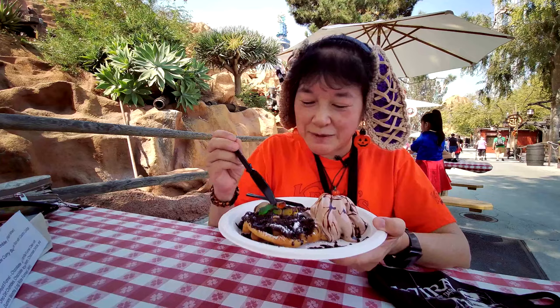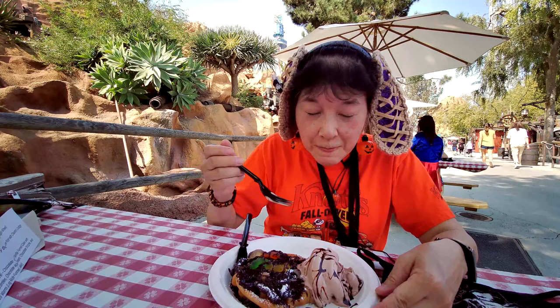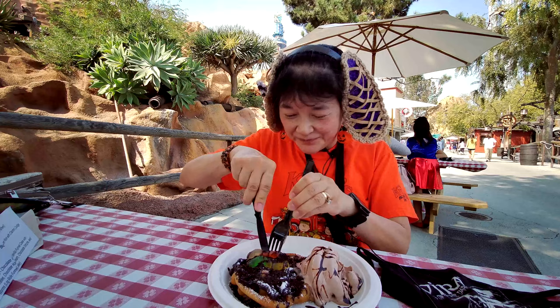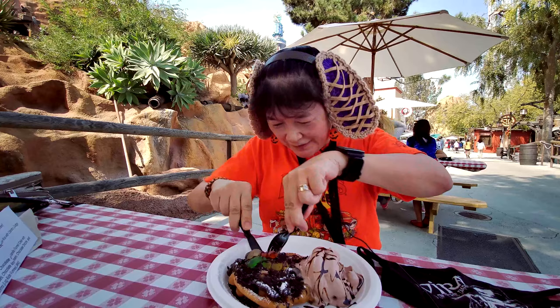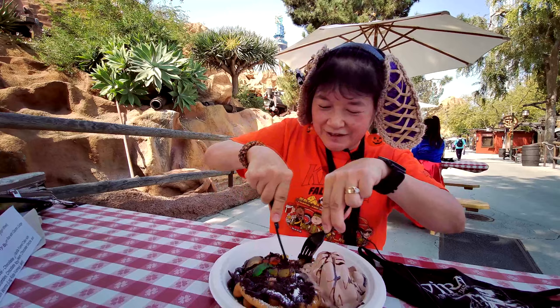Let me try the ice cream first since it's melting. Yep, that's good chocolate soft serve. You know, this thing is pretty hard. Wow, this is almost as hard as that Russian snack we had this morning.